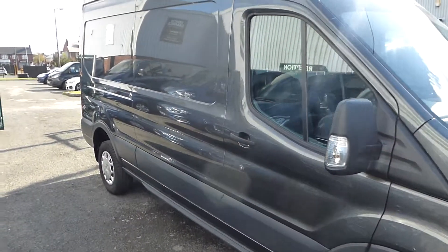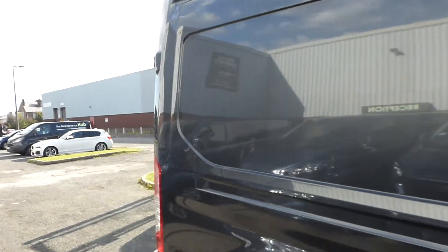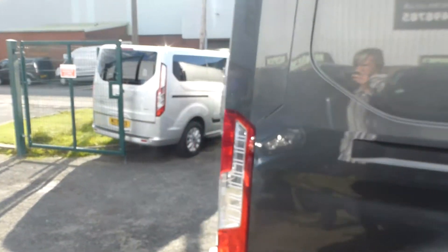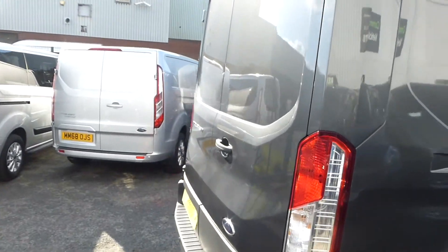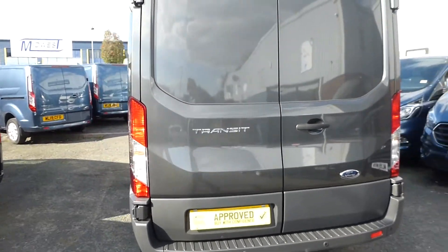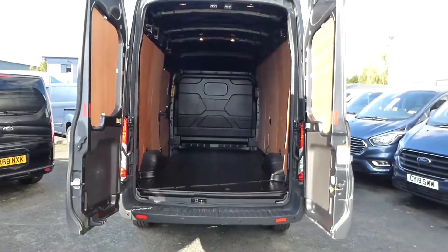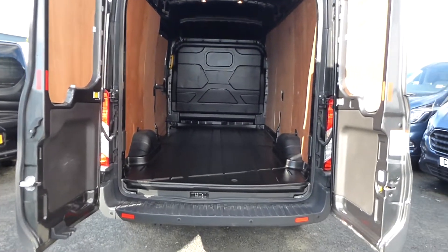Hello from Commercial Trade Vehicles, this is the Ford Transit we have for sale. 2019, this 19-plate vehicle is the L3 H3 version, comes in magnetic grey and is the trend specification.